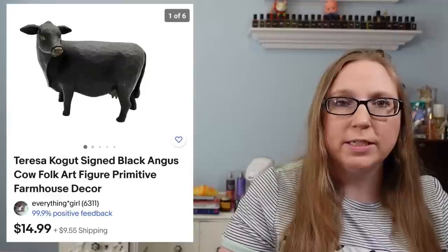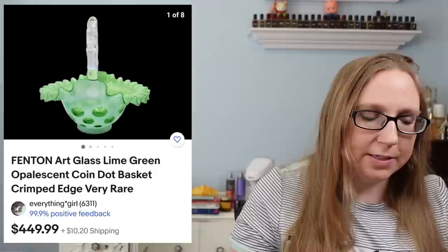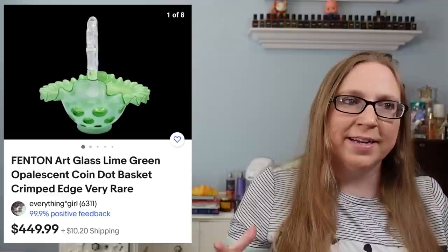Next was Brother P-Touch label maker tape — not the actual label maker — that sold for $9.99 and came on a tray of auction stuff. I also sold a little black cow figure by Teresa Koga for $14.99 from a yard sale. I also sold a Fenton Green opalescent coin dot basket for $449.99 — it came from an auction and I paid less than $50 for it. That sold for so much because it's a very hard to find color in that specific coin dot style.